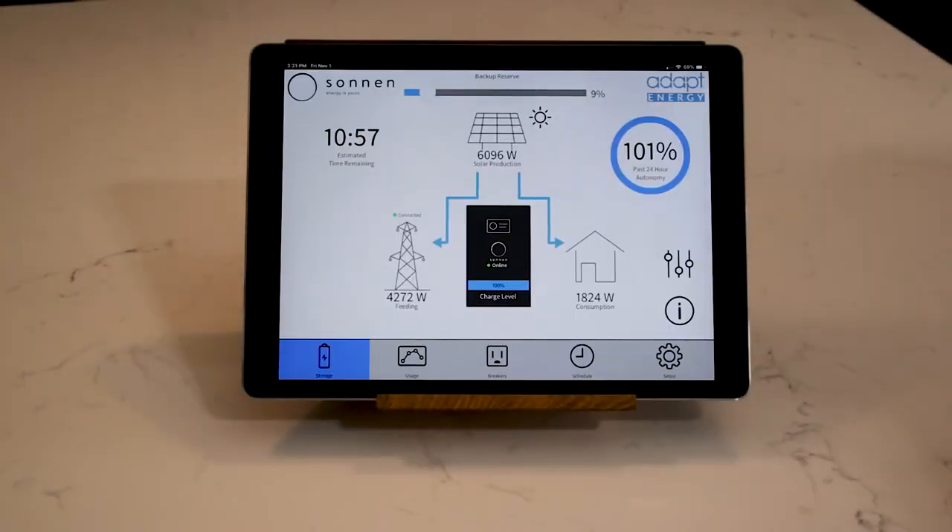Whether used just for backup or today with solar, it can run the home for about 10 to 12 hours. That doesn't mean running all the air conditioners — it means with Adapt Energy managing loads, I can run the essentials and some comfort items for a good 10 to 12 hours. This is because the battery is a 20,000 watt-hour, or 20 kilowatt-hour, battery.